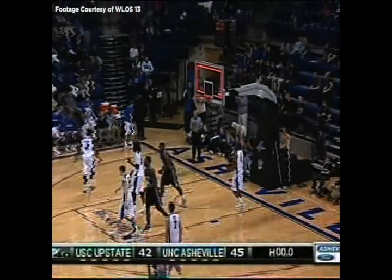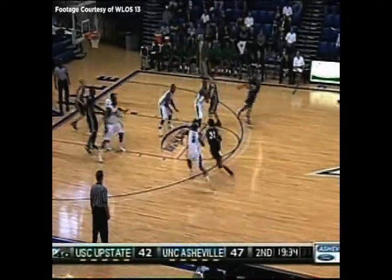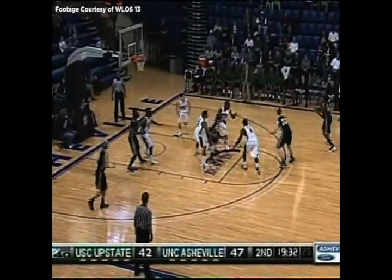That ends the first half. In the first half, 32 shots versus 30, pretty even there, but 63% to 44%. Great two-man game, along with Matt Dickey in double figures, now he has 10.